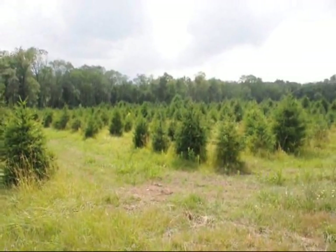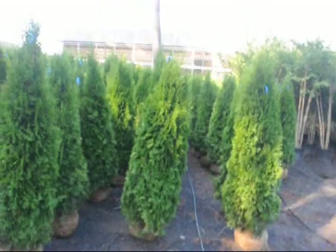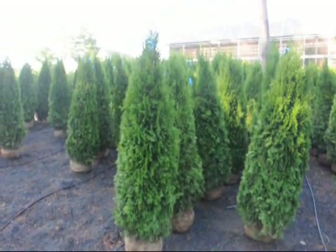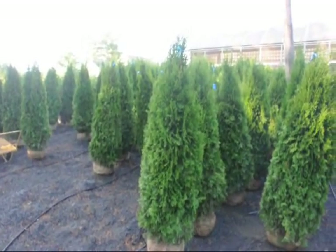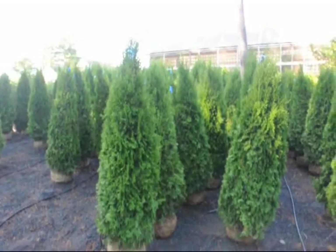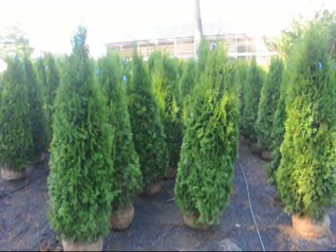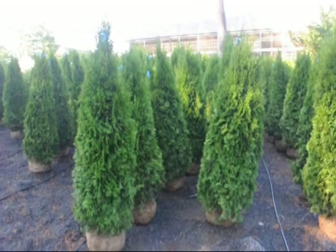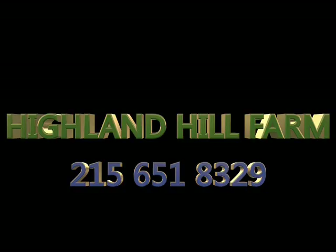We specialize in a lot of screens and buffers, and therefore sell many arborvitaes. We have emerald greens, green giants, Techni, Niagara, and a host of others that are unusual and hard to find. We do deliver and plant to U.S. eastern states, and we also have some seedlings and transplants for sale, which we can ship on our trucks or by UPS. We also have equipment that you can borrow to plant our seedlings with.